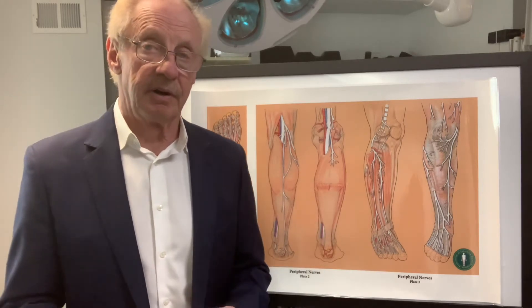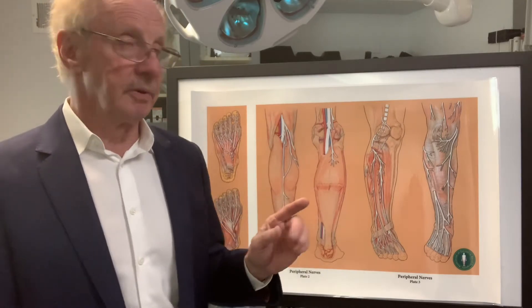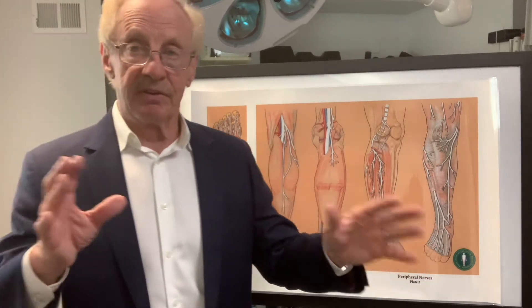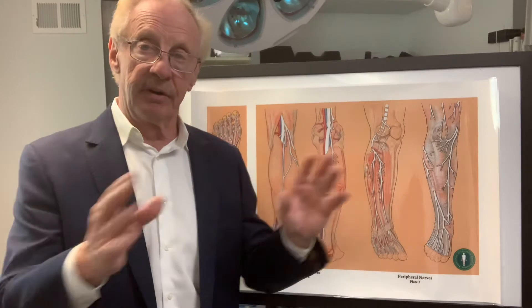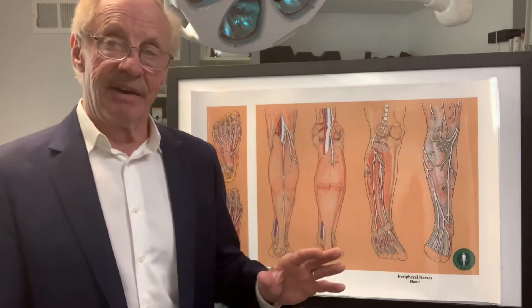I believe that surgery may be the option to consider especially when it's severe. But I'm also going to talk about stretching and why that can help, especially when symptoms are more mild. I want you to understand why stretching works and the three main nerve tunnels that I think stretching is impacting.